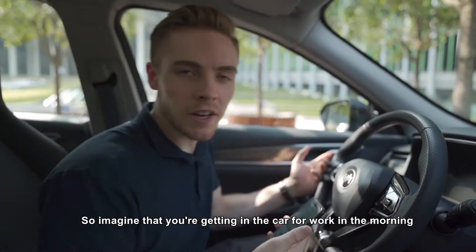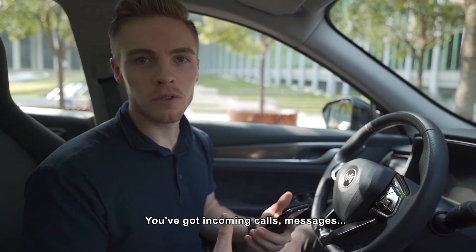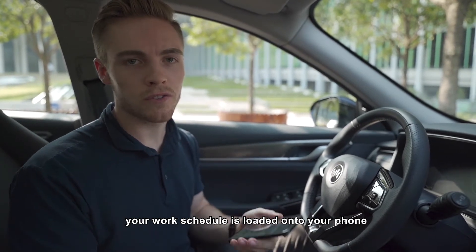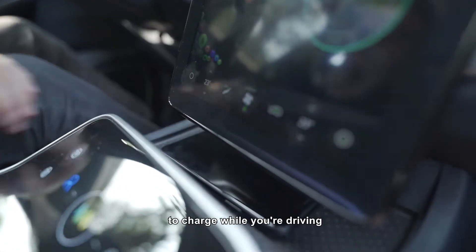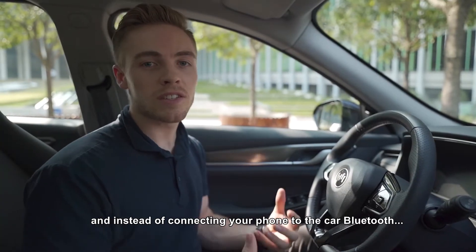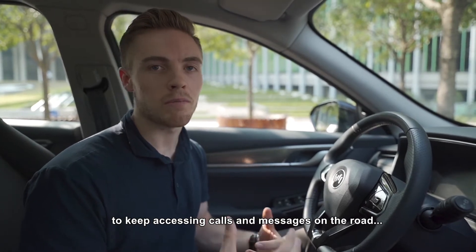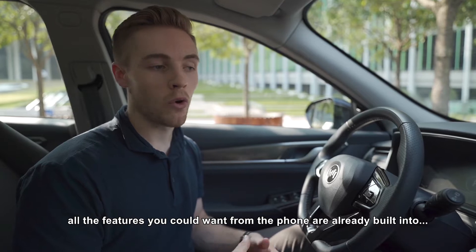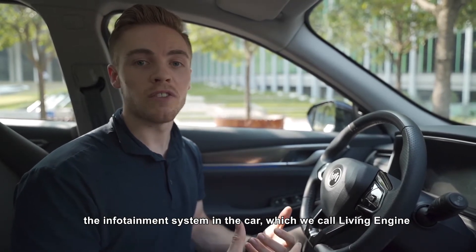Imagine you're getting in the car for work in the morning with a busy day ahead — incoming calls, messages, your work schedule loaded onto your phone. You jump in the car, place your phone on the wireless charging pad, and instead of connecting via Bluetooth to access calls and messages, all the features you could want from the phone are already built into the infotainment system in the car, which we call Living Engine.